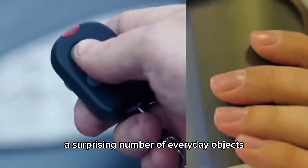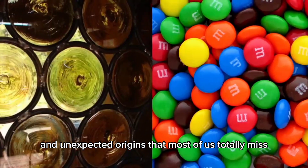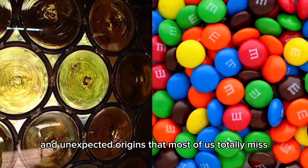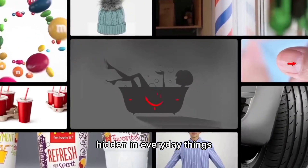A surprising number of everyday objects have incredibly interesting hidden features and unexpected origins that most of us totally miss. From escalator brushes to barber poles, let's check out some amazing secrets hidden in everyday things.